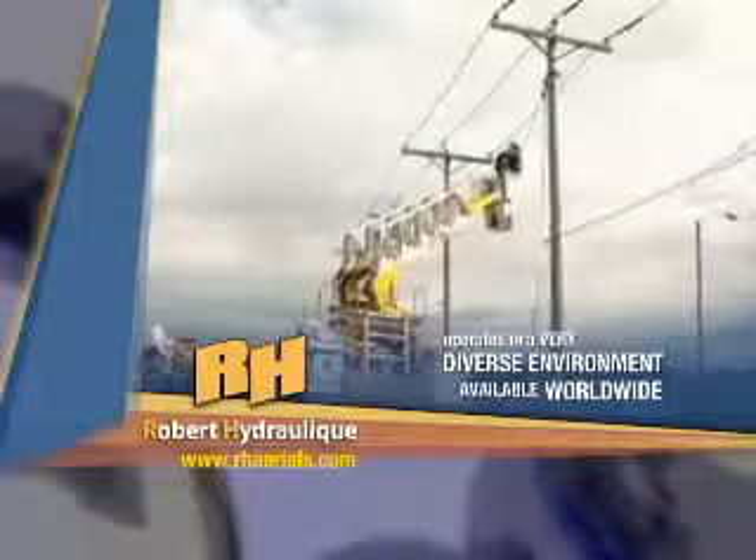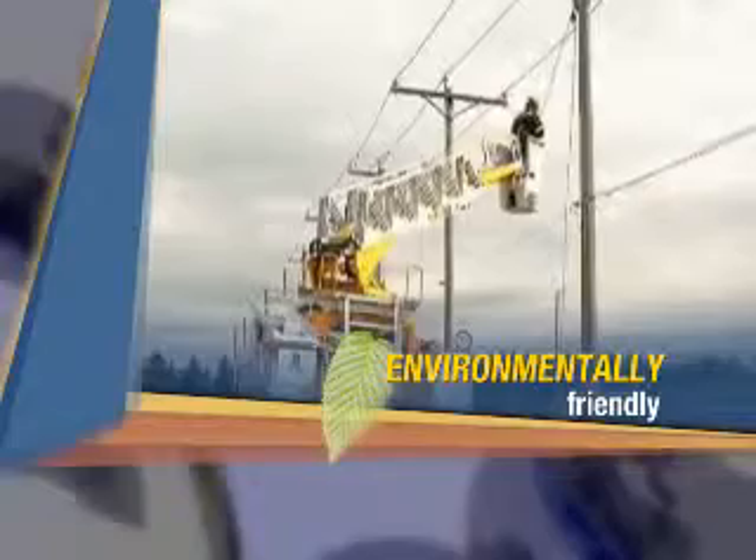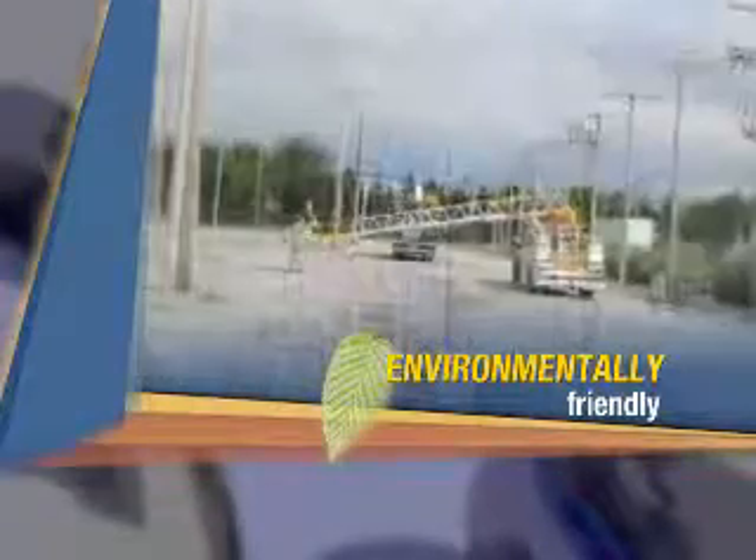End result? A versatile and durable ladder that operates in a very diverse environment, thus explaining Robert Hydraulic's growing success.